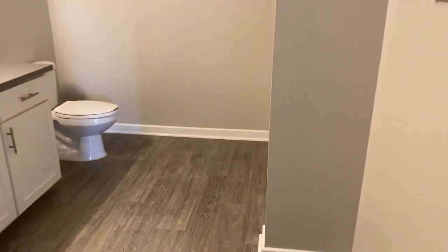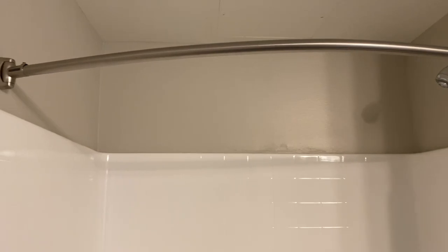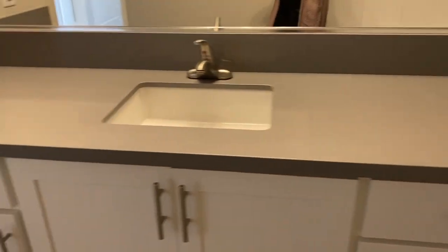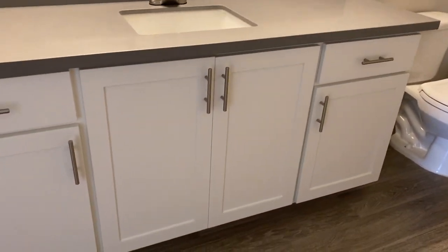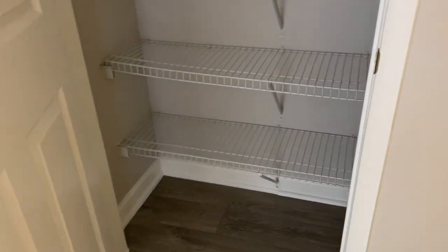Into the bathroom, which is a great size. Large tub. Shower. And then plenty of countertop space. Again, you're going to have the quartz countertop in the upgraded apartment homes. And then a nice linen closet with shelving.